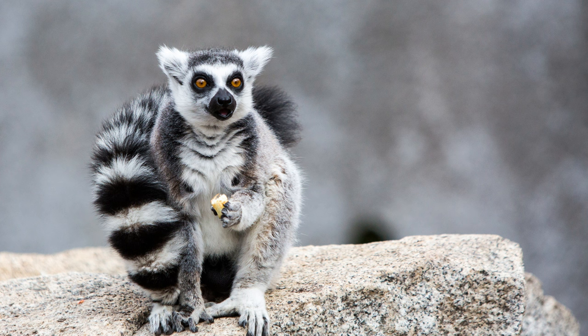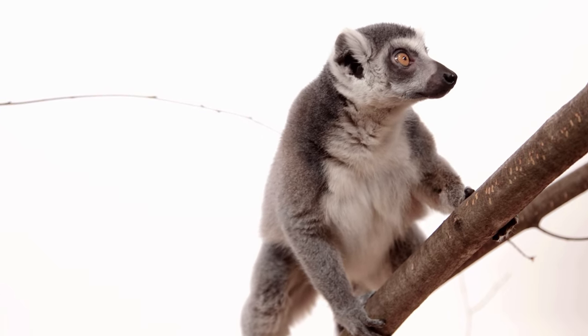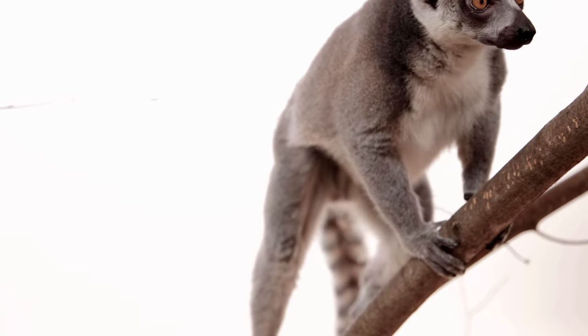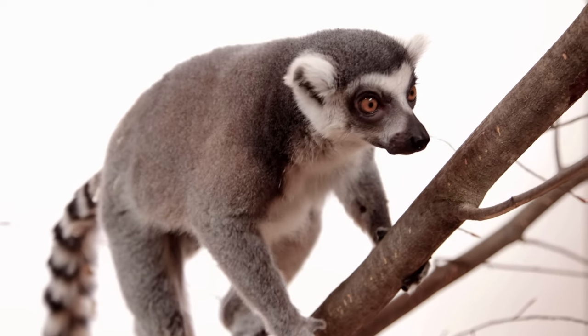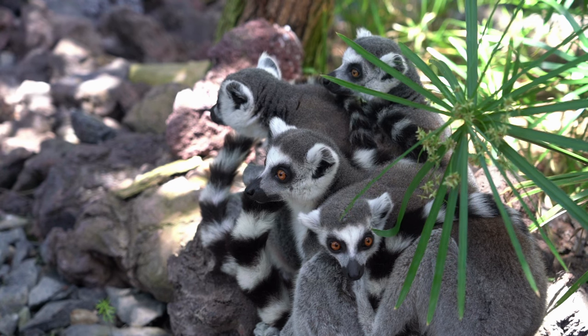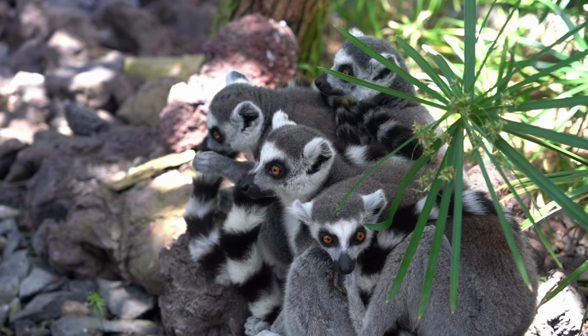A cage for a lemur is selected individually or made to order — consider the features and sizes of the animal. Clean every day and change the bedding at least two times a month. For housing, it is better to choose a quiet corner where strangers will not disturb him. Also, provide protection from drafts and create a warm and comfortable temperature in the primate's resting area.